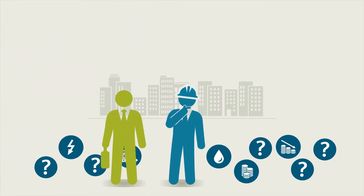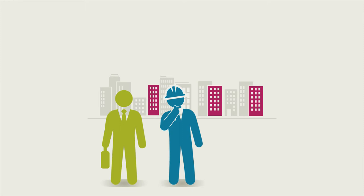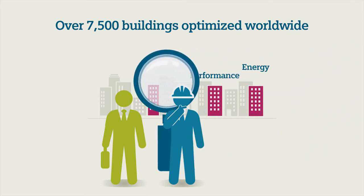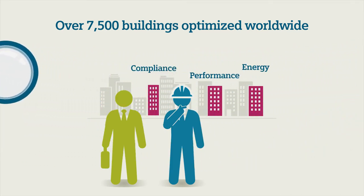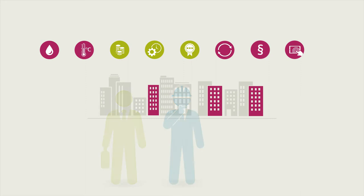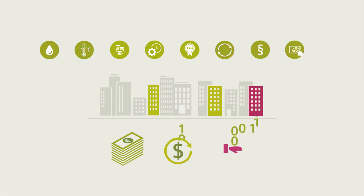Siemens helps building managers bring clarity and focus to their building operations. Our performance and advisory services, combined with expertise gained through over seven and a half thousand projects, help to make building energy performance and compliance risk more transparent. This transparency enables Siemens service experts to recommend and prioritize improvement measures for the most critical sites or equipment, in line with budgets, target return on investment, and business needs.